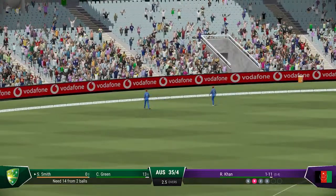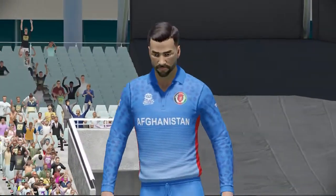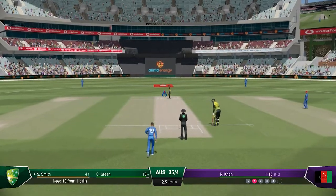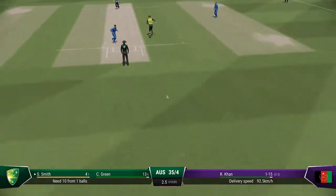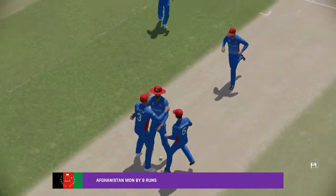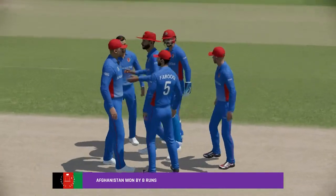Nothing wrong with that shot — getting their eye in straight away, that's raced for four. Getting nicely settled at the crease now, would have been really happy with that last shot. There'll be runs here. Afghanistan bring it home in a close one — so many twists and turns.